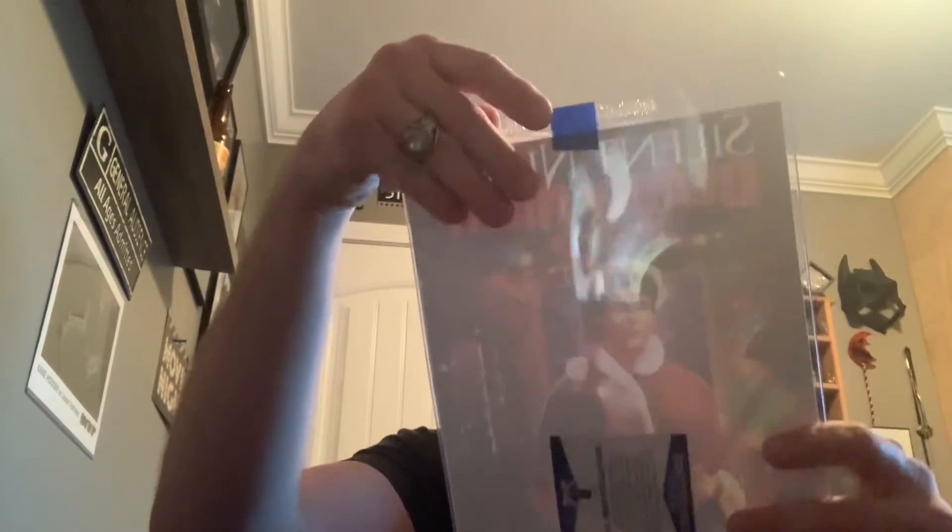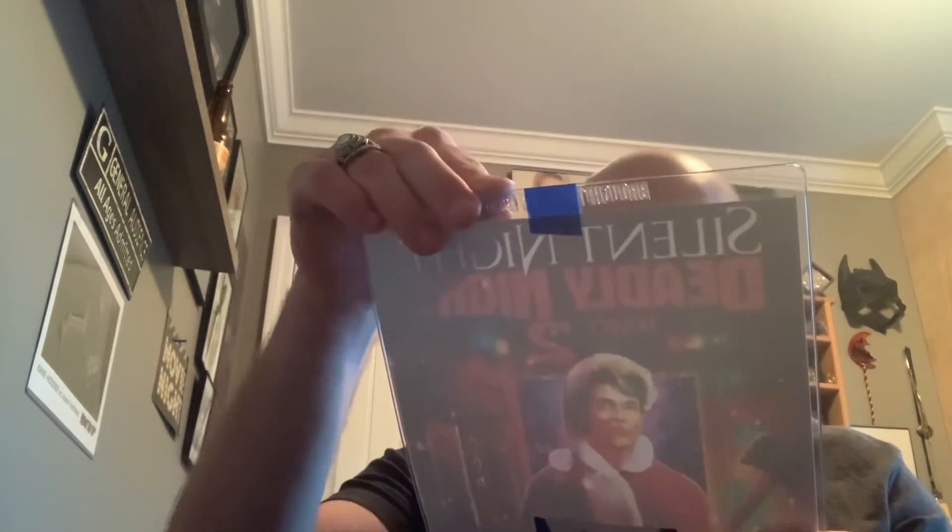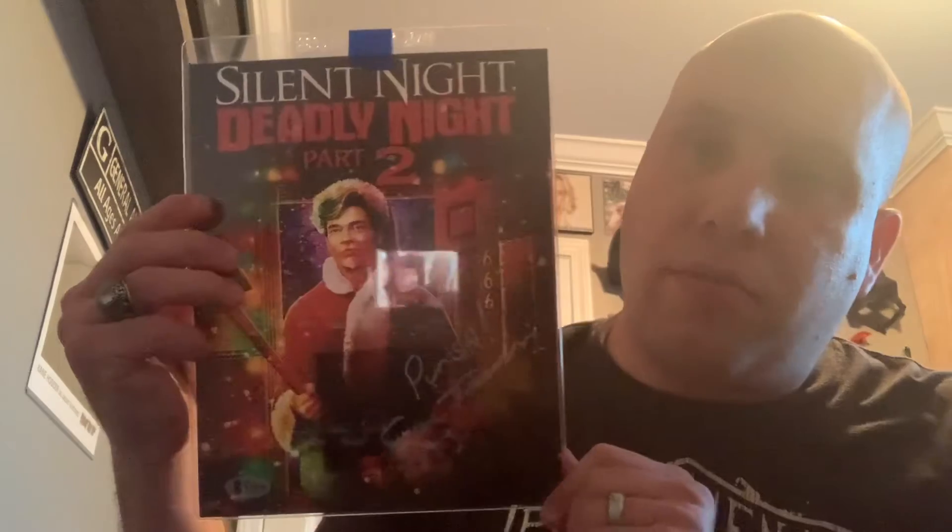Art print. A Silent Night, Deadly Night Part 2 — signed by Eric Freeman. There's an autograph. Silent Night, Deadly Night art print. That's very cool. Love that.